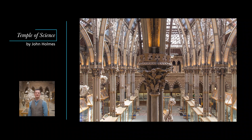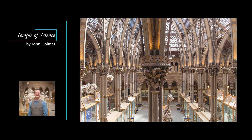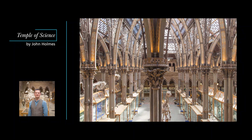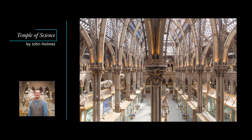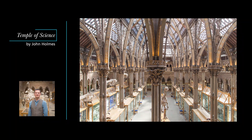My name is John Holmes. I'm Professor of Victorian Literature and Culture at the University of Birmingham and an Honorary Associate of the Museum. Over this series of podcasts I want to introduce you to the art and architecture of Oxford University Museum of Natural History and to give you a virtual tour of this extraordinary and beautiful building.